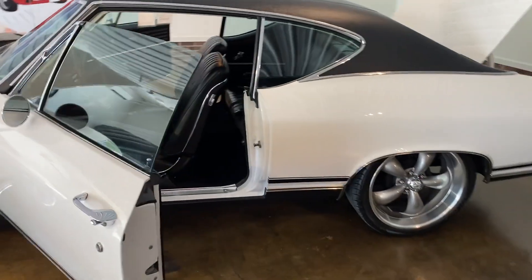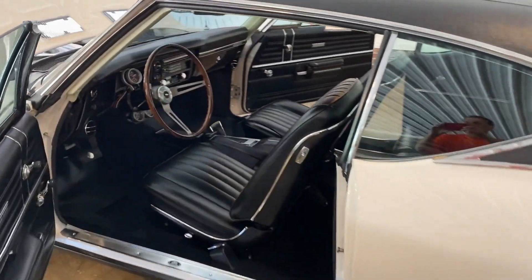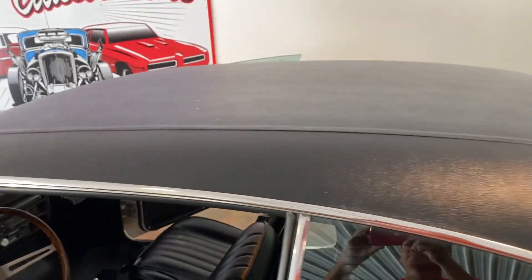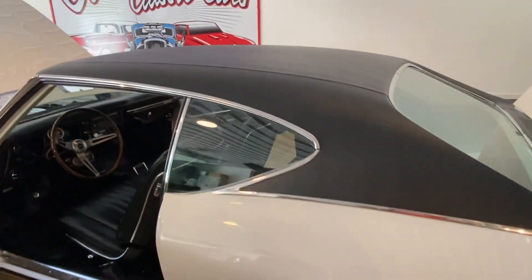This is a local car. It's been restored several years ago but the paint really shows well. The vinyl top is brand new on the car. The inside is in perfect condition. Everything works on this vehicle as it should.